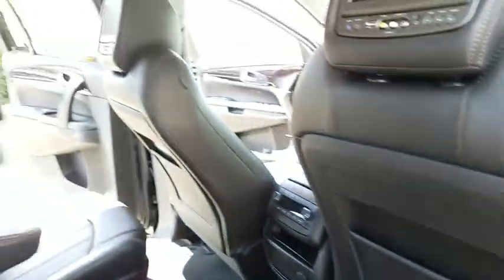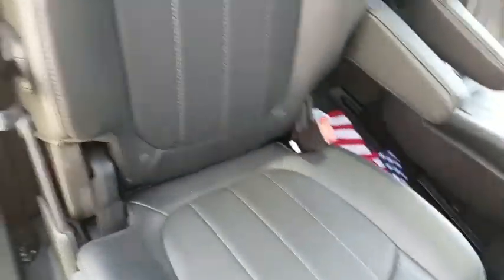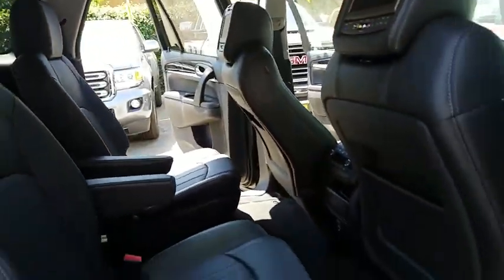Power steering, alloy wheels, adjustable steering wheel, four-wheel disc brakes, cruise control, floor mats, aluminum wheels. This isn't just a vehicle — it's an experience. So stop in for a test drive today.